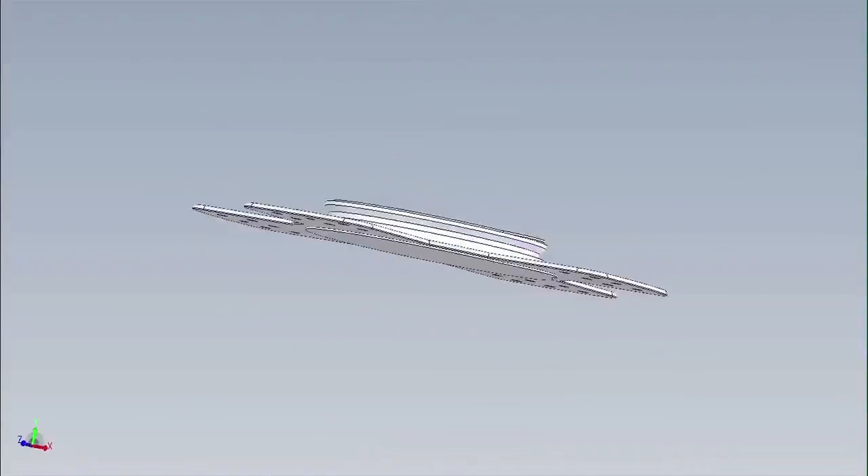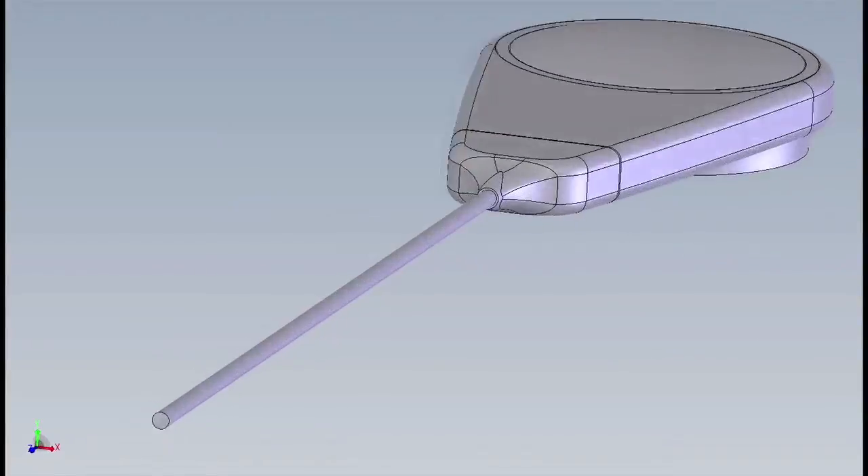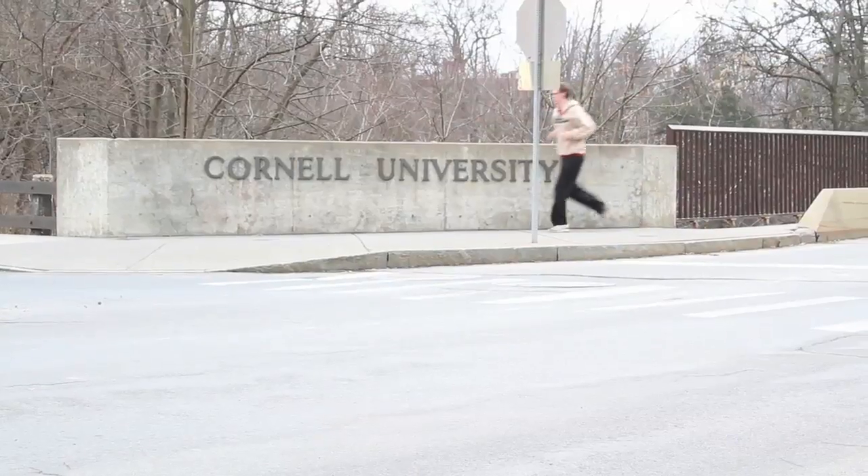We here at Zetros have developed Therasonics, the smallest wearable ultrasound system in the world for pain therapy and healing. Researchers at Cornell University attest that the best treatment for muscle and back pain is attaining to a portable technology.